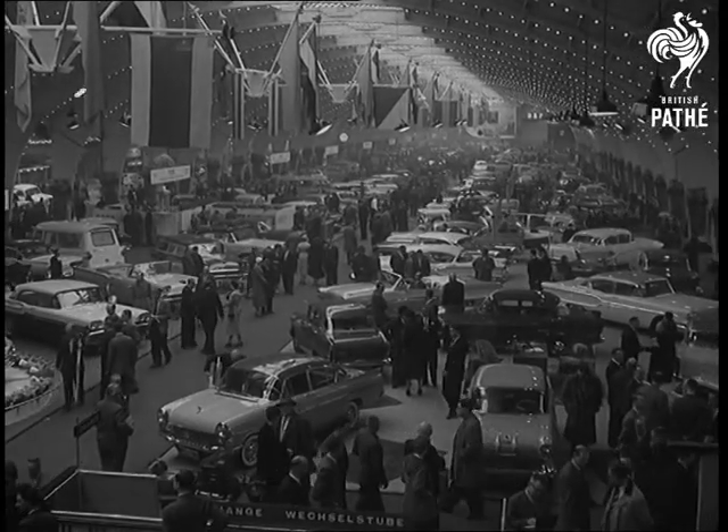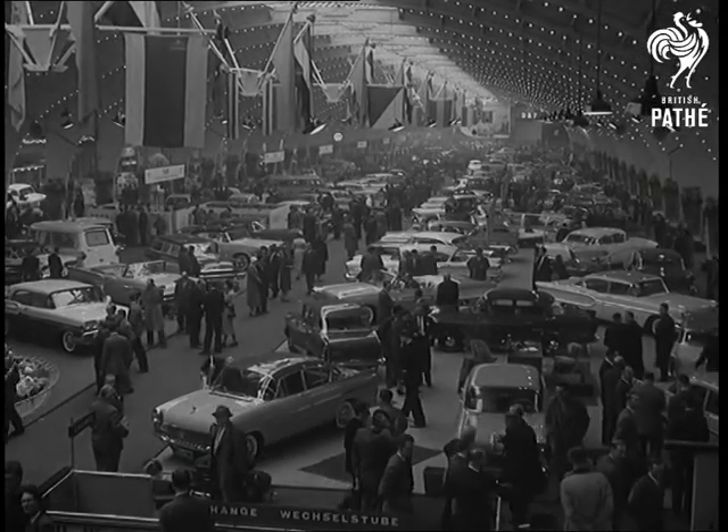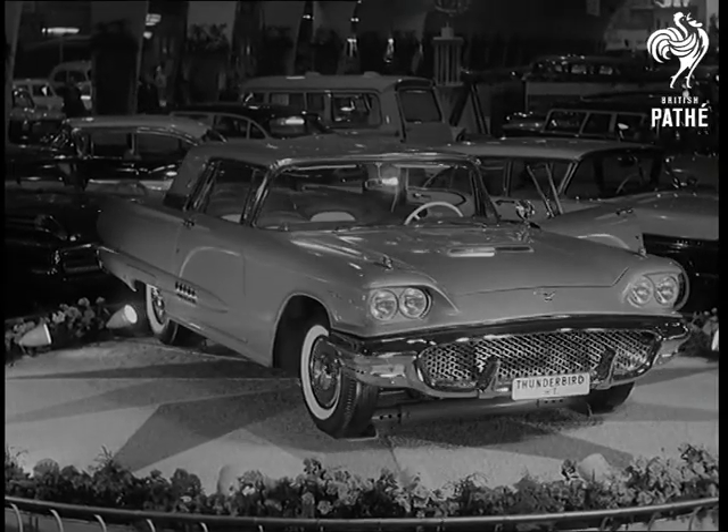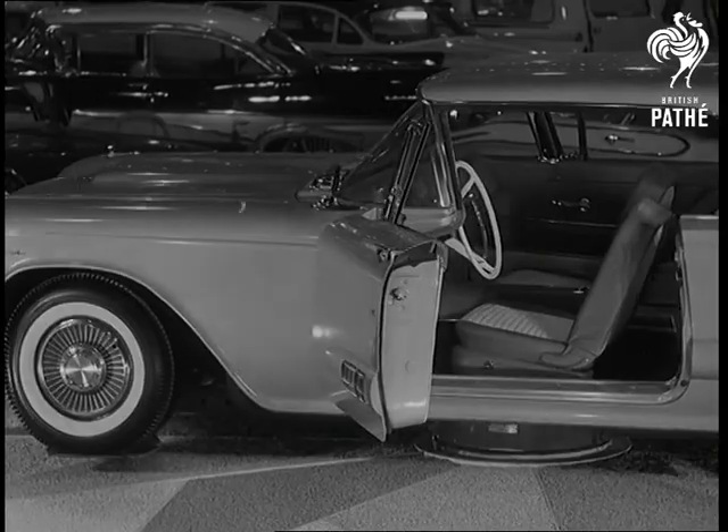8 countries sent more than 200 cars to Amsterdam, including the fabulous Ford Thunderbird — a little 300 horsepower affair. Any man who can provide this in a mink coat has the makings of a perfect husband.